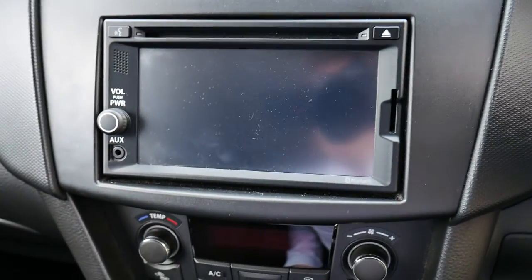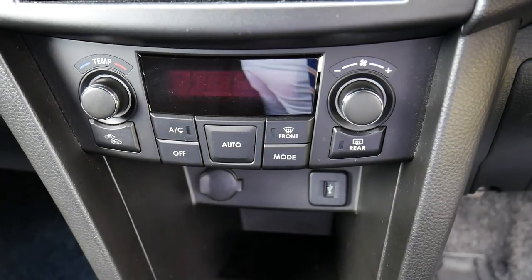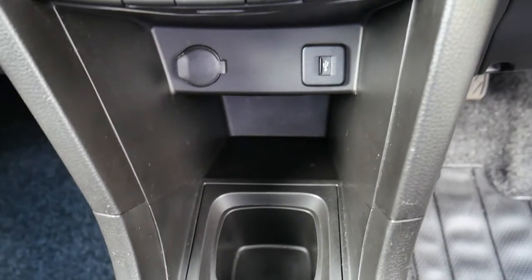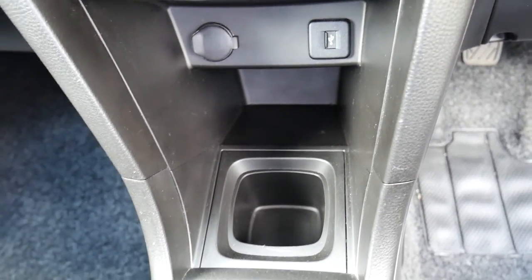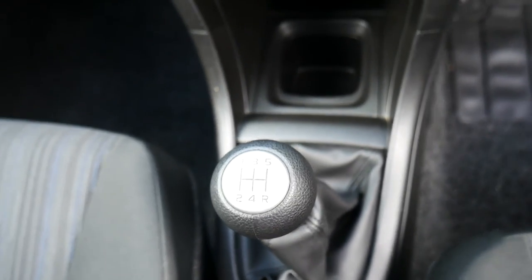In the middle is a nice big display for your CD and radio options. Below that are the temperature controls, USB port, and some storage area. And there you have the five-speed manual gearbox.